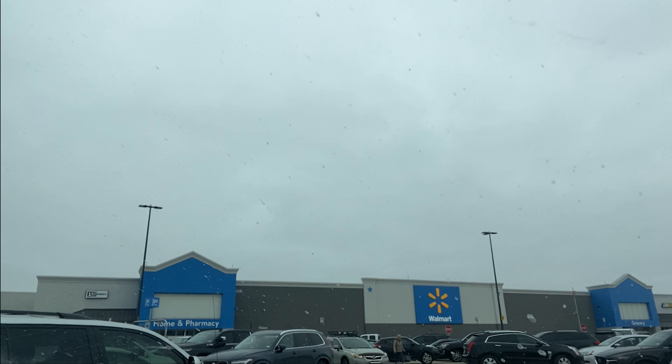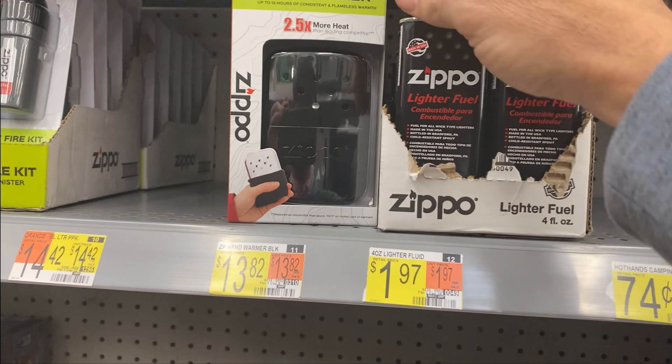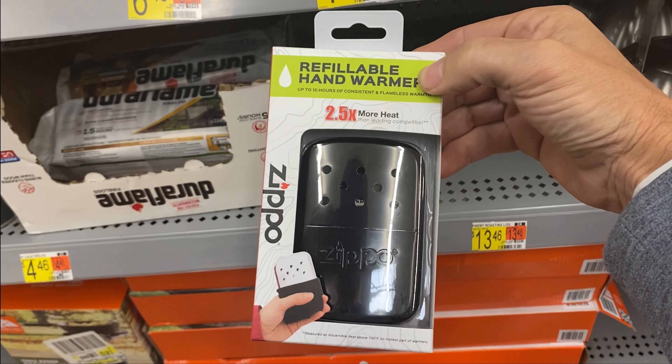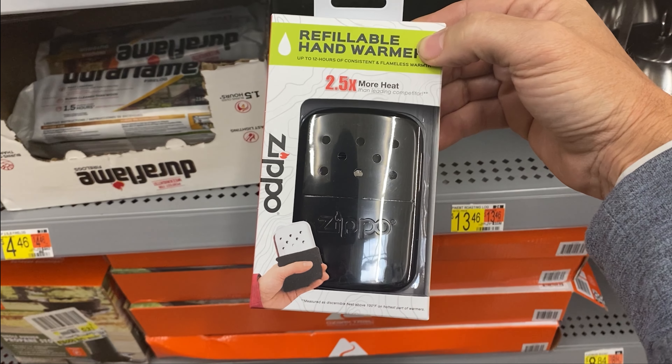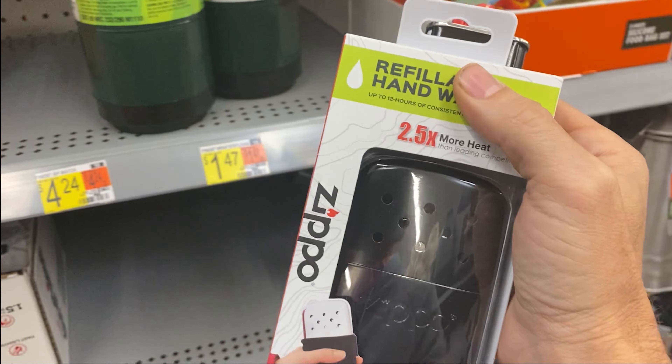I'm just 10 minutes away from the golf course. It's 42 degrees. So I'm at Walmart — I got the mittens from Callaway and I'm gonna get some hand warmers and throw those babies in there, because I'm a big baby when it comes to this temperature. These are out, but thank you Walmart — refillable hand warmer. No idea how well this works — refillable lighter fluid. Let's give it a shot.